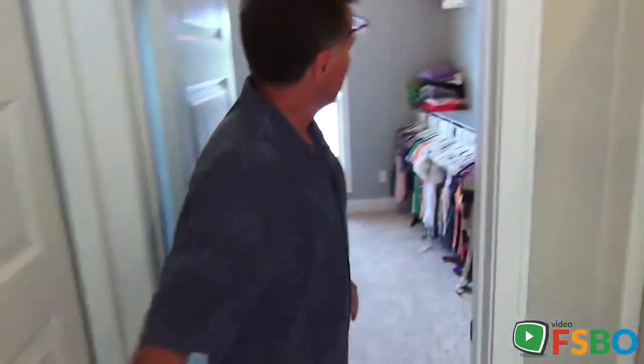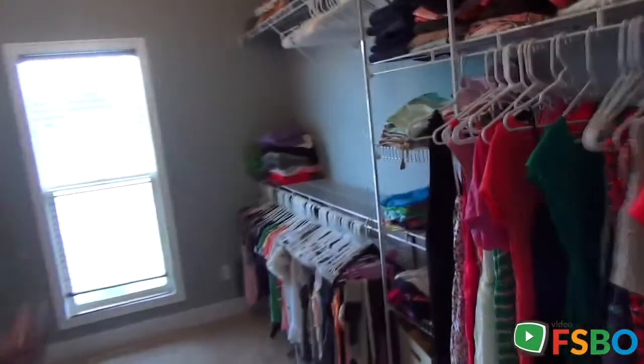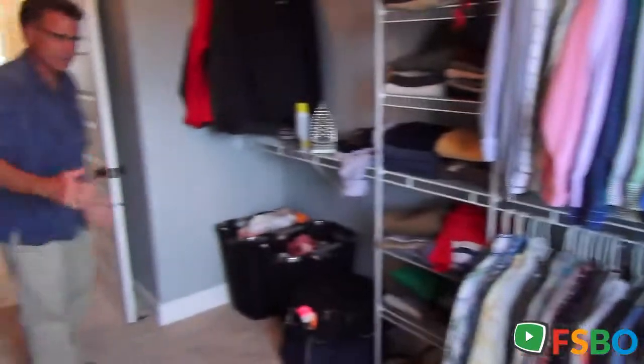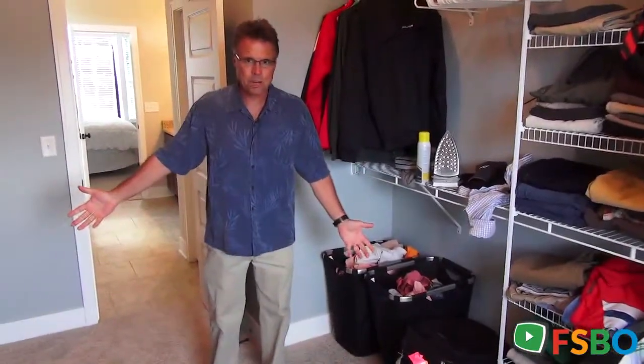But this is what is going to stay with you forever — how big this master suite closet is. You could put a ping-pong table in here. It's that big. Lots of space.